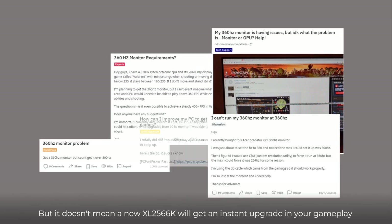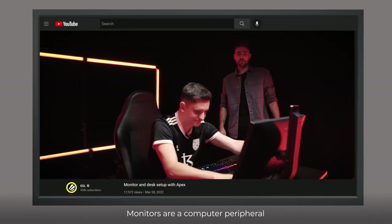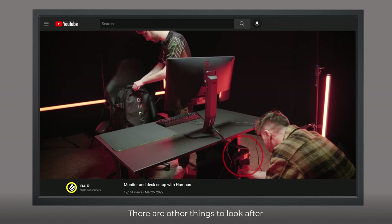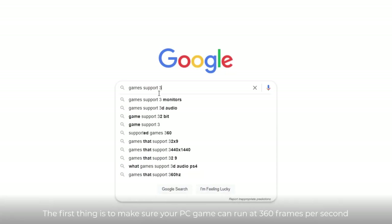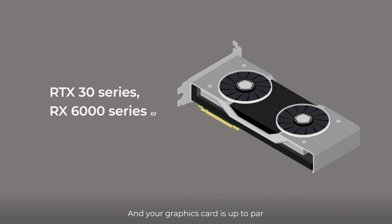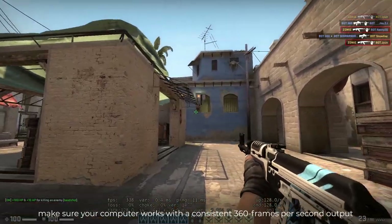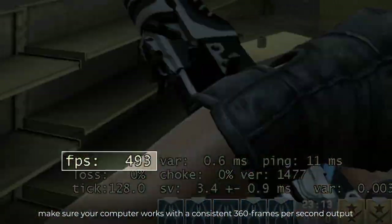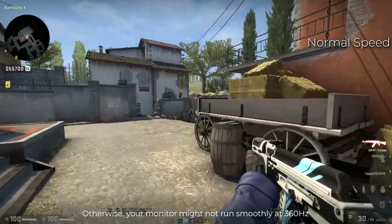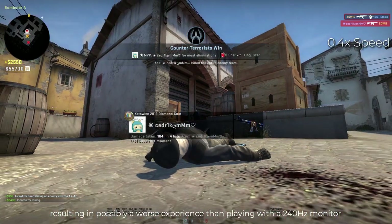But it doesn't mean a new XL2566K will get you an instant upgrade in your gameplay. Monitors are computer peripherals — they alone can't guarantee smooth and clear visual presentation. The first thing is to make sure your PC game can run at 360 frames per second and your graphics card is up to par. For CPU-consuming game titles like CSGO or Valorant, make sure your computer works with a consistent 360 frames per second output, even at the peak of a battle. Otherwise, your monitor might not run smoothly at 360Hz, resulting in possibly a worse experience than playing with a 240Hz monitor.